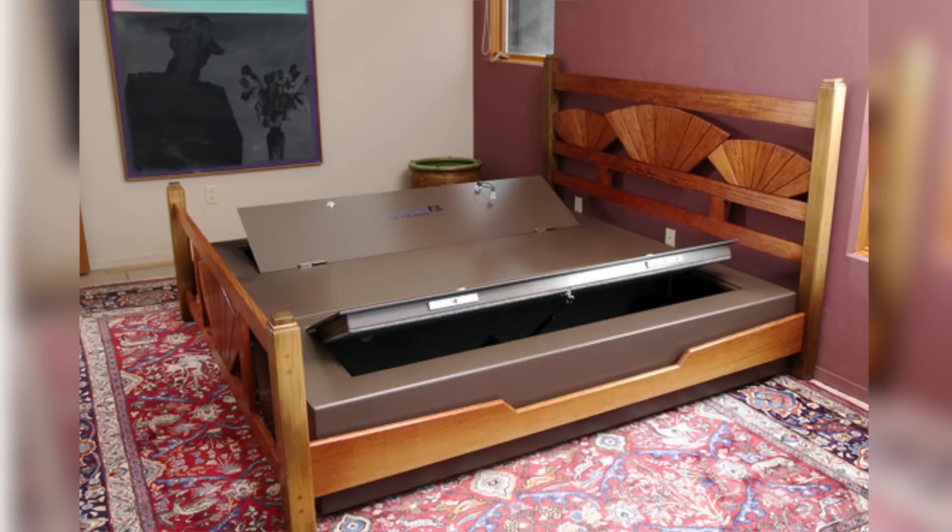Forget Harry Potter covered under the stairs, and get this concealed bed safe instead. Starting at $2,200 for a twin bed bunker, this 670-pound two-locked safe will keep all your valuables safe under your sleeping head at night.